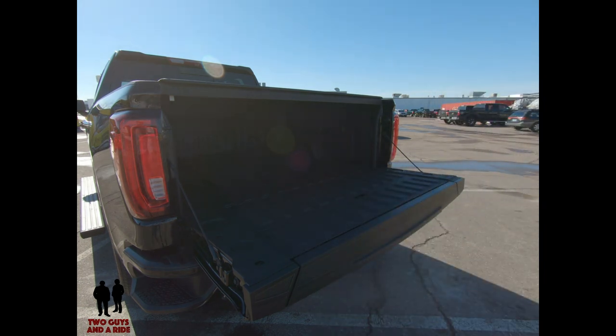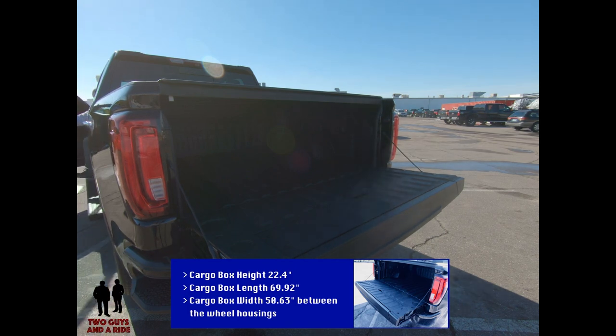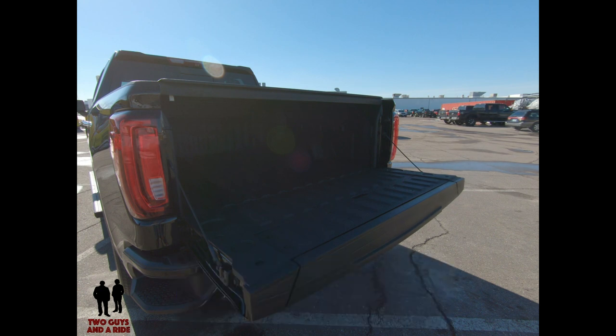This does have the spray-on bed liner. The floor length is 69.92 inches. The cargo box width between the wheel housings is 50.63 inches, and the cargo bed height is 22.4 inches. This has the most cargo volume capacity of any truck out there right now.